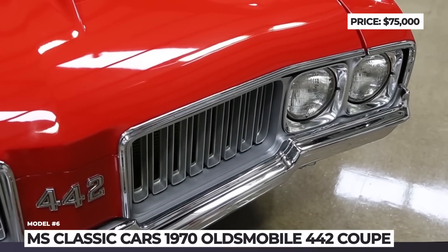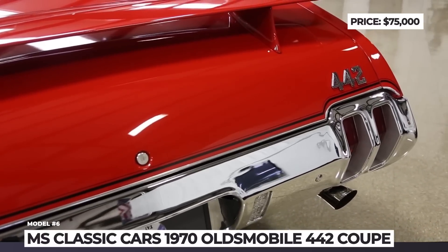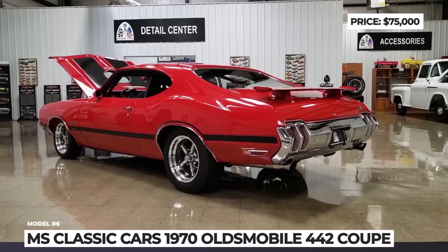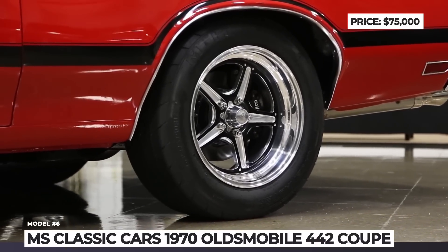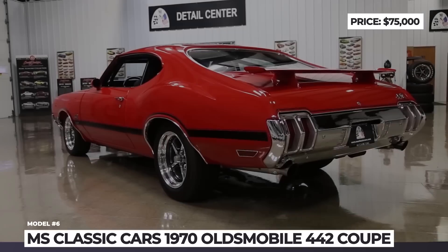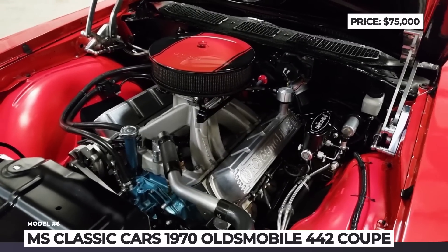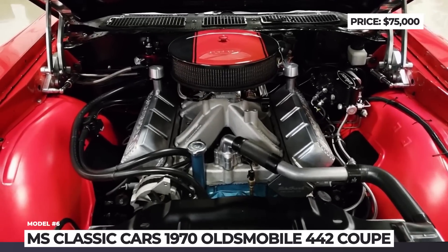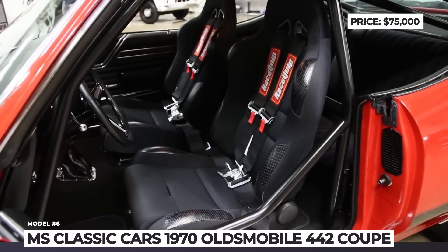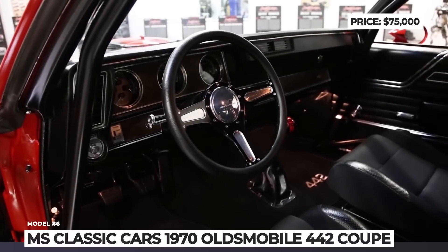1970 Oldsmobile 442. The 442 came out in 1964 as General Motors' answer to the Pontiac GTO. At first it was a hastily put-together option package for the F85 and Cutlass models, but later became an independent Oldsmobile of its own. The name corresponds to the original car's 4-barrel carburetor, 4-speed manual transmission, and dual exhausts. The custom model you're seeing was once sold through the Barrett-Jackson online auction. This pure American muscle retained much of the original sheet metal, has a custom fiberglass hood, and was finished in matador red with black W30 stripes. At its heart is an Oldsmobile 455 V8 bored out to 462 cubic inches, or 7.57 liters, making 600 HP channeled through a Tremec T56 Magnum six-speed manual.